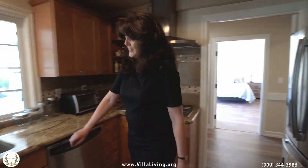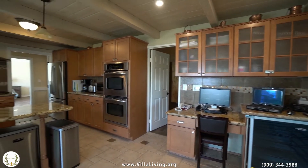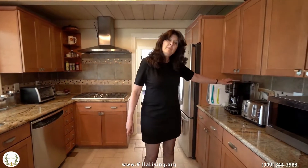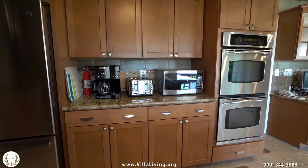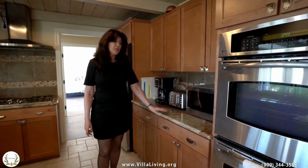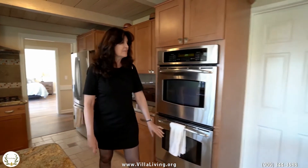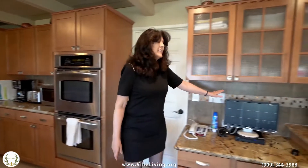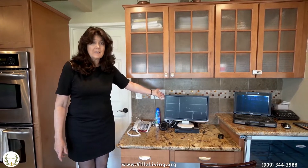Over here we have an instant hot water system for the sink, and over here we've got a nice coffee maker and microwave ovens so that our residents can heat up a little cup of soup if they want to, or make their own cups of tea. We've got a beautiful double oven here, and one nice feature about our facility is that it has a video monitoring system.